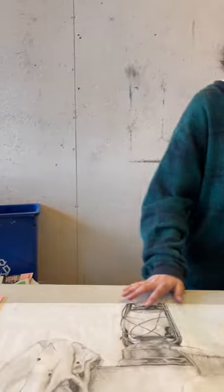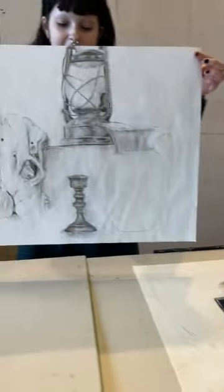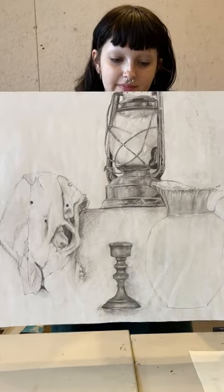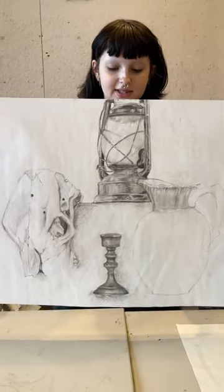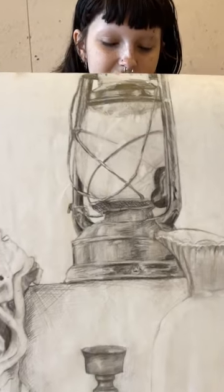This next three are all sketches I completed at Interlochen. This first one is pencil on paper, just a still life of some objects they had set up on a table in the classroom.